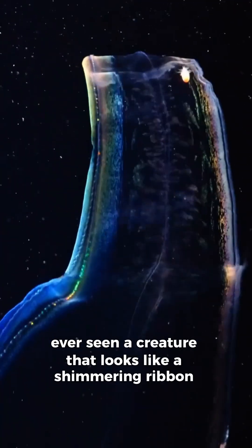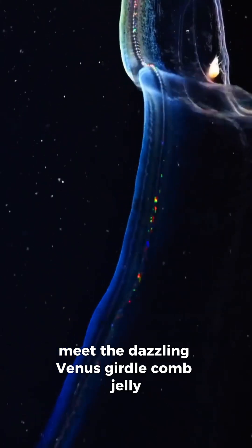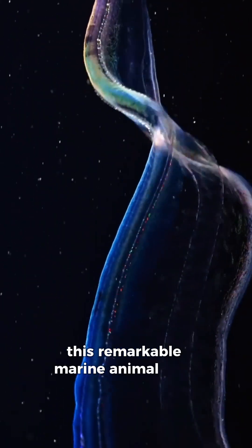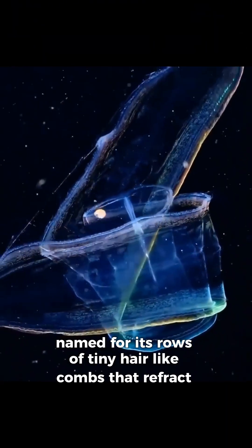Ever seen a creature that looks like a shimmering ribbon of light drifting through the ocean? Meet the dazzling Venus girdle comb jelly. This remarkable marine animal isn't actually a jellyfish — it's a comb jelly, named for its rows of tiny hair-like combs that refract light.